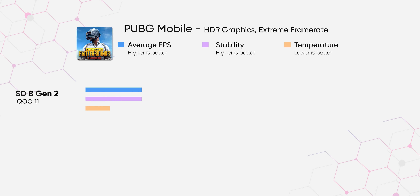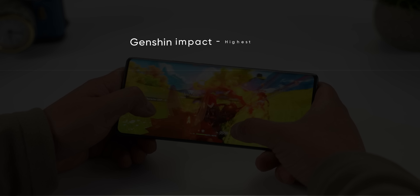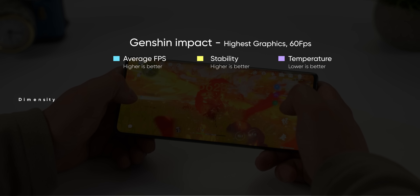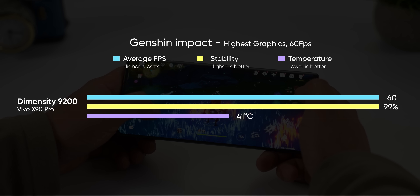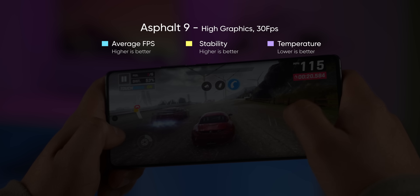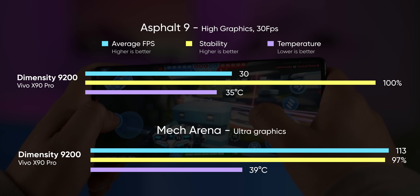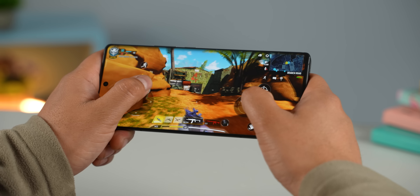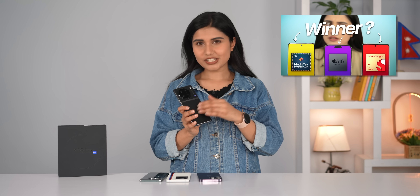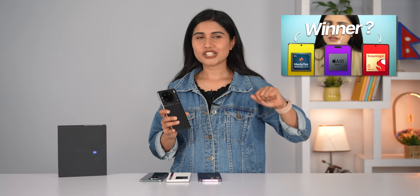In some games, I was even getting better thermals from the X90 Pro than the Snapdragon 8 Gen 2-powered iQoo 11. You can enjoy 60fps gaming in the highest settings in both PUBG and Genshin Impact with almost 100% stability most of the time. However, some games like Asphalt 9 and Mech Arena are still not optimized to run at high FPS, but they should be fixed with the next update. Overall, I am really impressed with just how capable the Dimensity 9200 is. I've also made a dedicated video comparing this chipset with the Snapdragon 8 Gen 2 and Apple's A16 Bionic that you can check out.